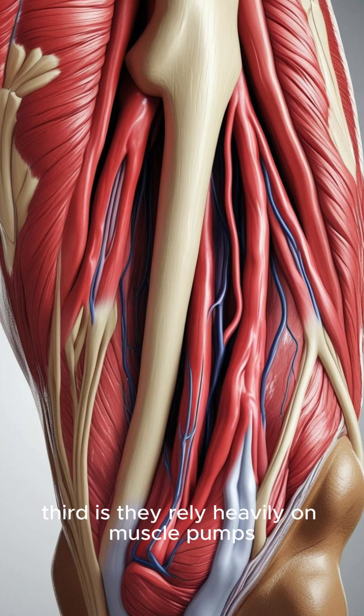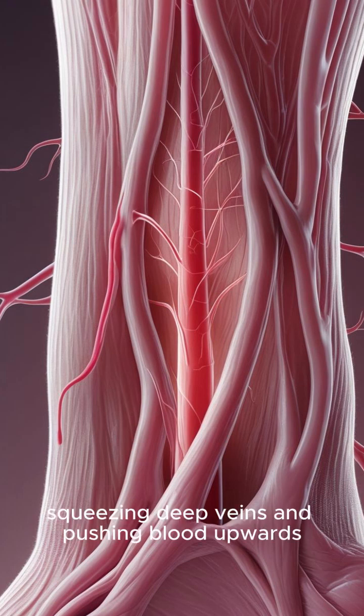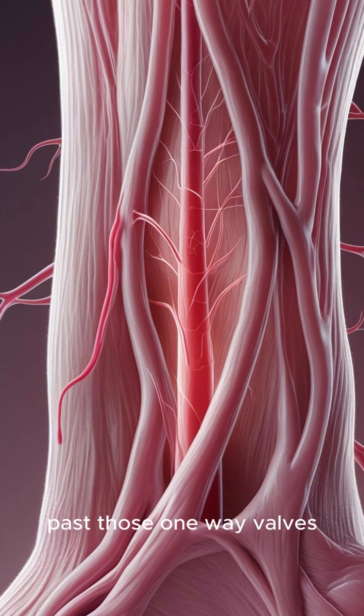Third, they rely heavily on muscle pumps to get blood back to your heart, because blood pressure is super low in veins and they need help fighting gravity. The contraction of your skeletal muscles, particularly in your legs, acts like a pump, squeezing deep veins and pushing blood upwards past those one-way valves.